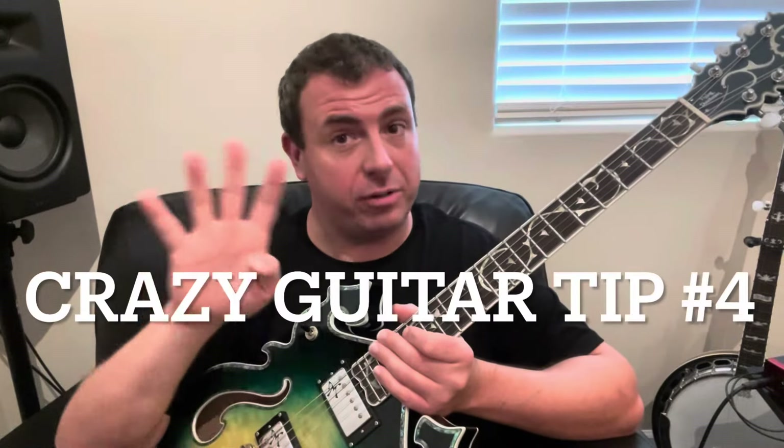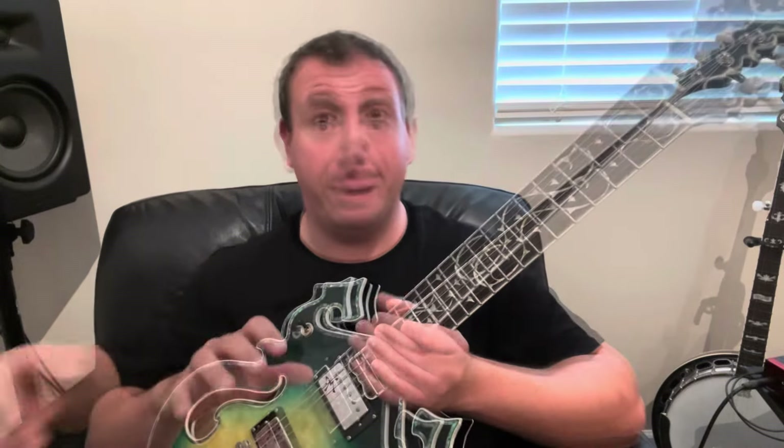Crazy guitar tip number four is that the same patterns and fingerings work all up and down the neck. That means for everything except open chords — those chords in first position where you're playing a bunch of open strings — this works for everything else: bar chords and beyond. If you're not good at bar chords yet, you can watch all my bar chord videos, which I'll link in the description.